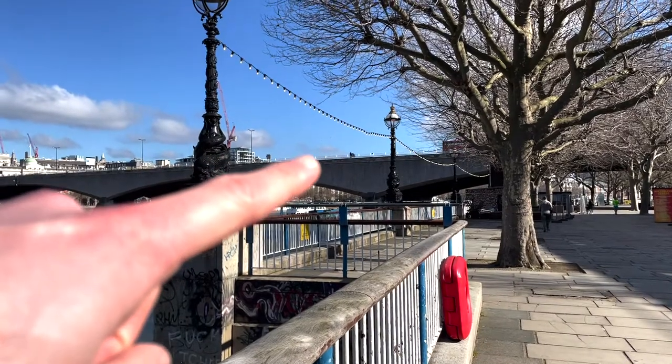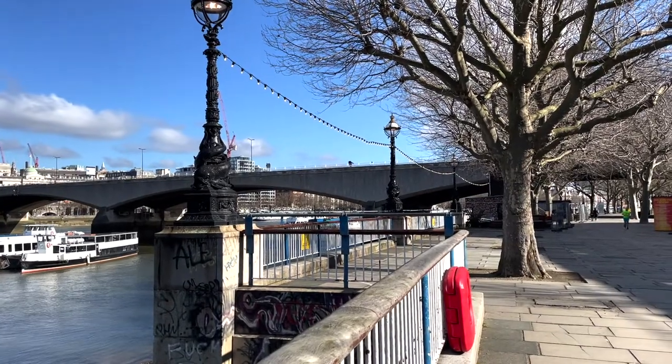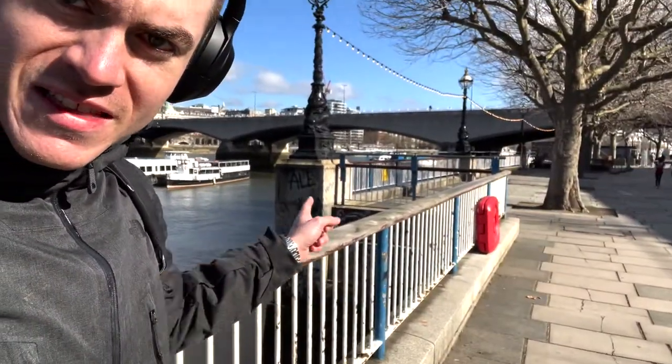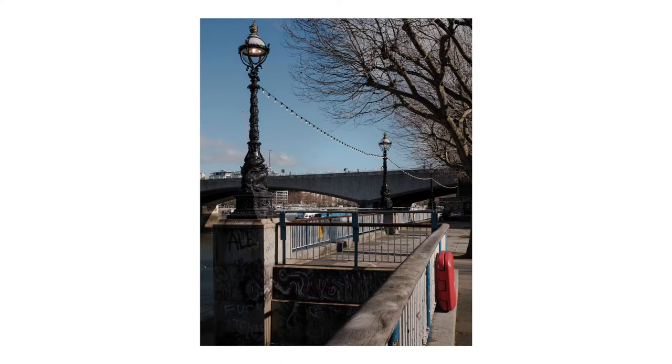There's a guy just here who's been trying to take selfies for the last two minutes or so, so I thought I'd take it on myself to take a cool photo of him, using the lines of the rails and framing it between these two web posts.